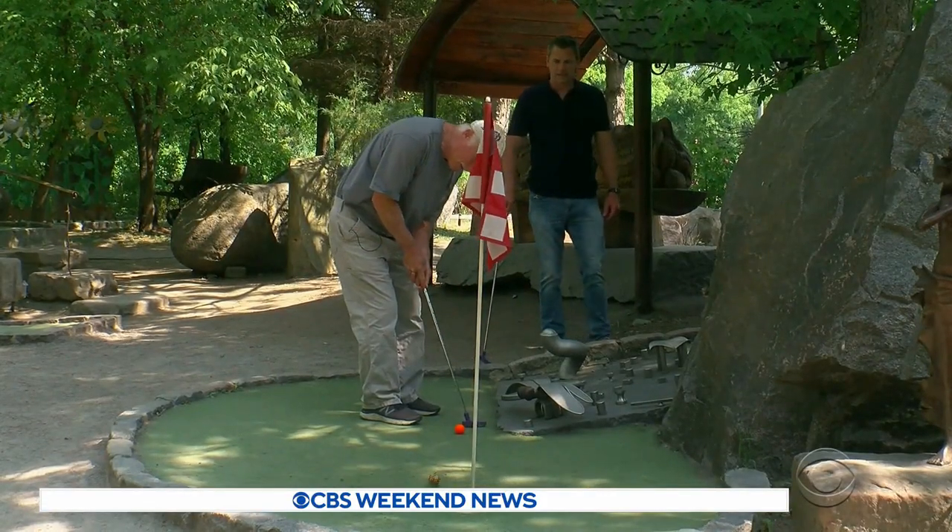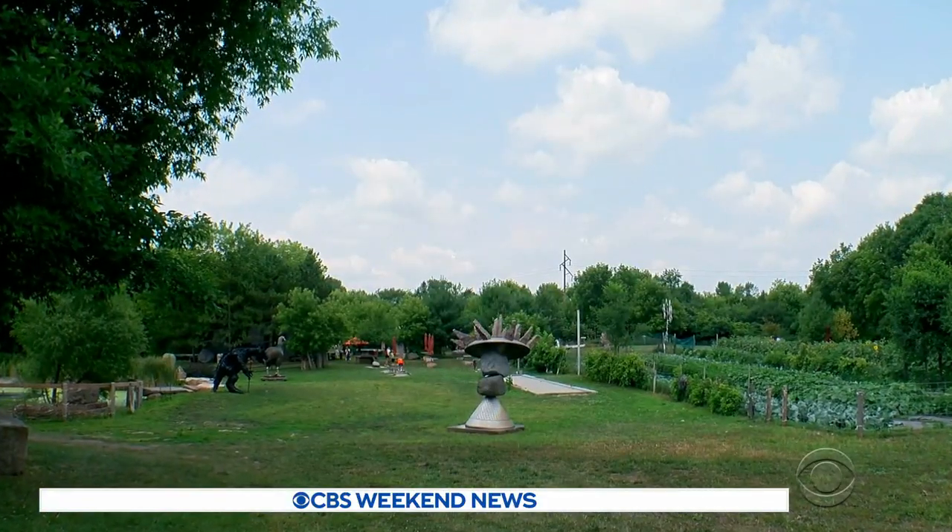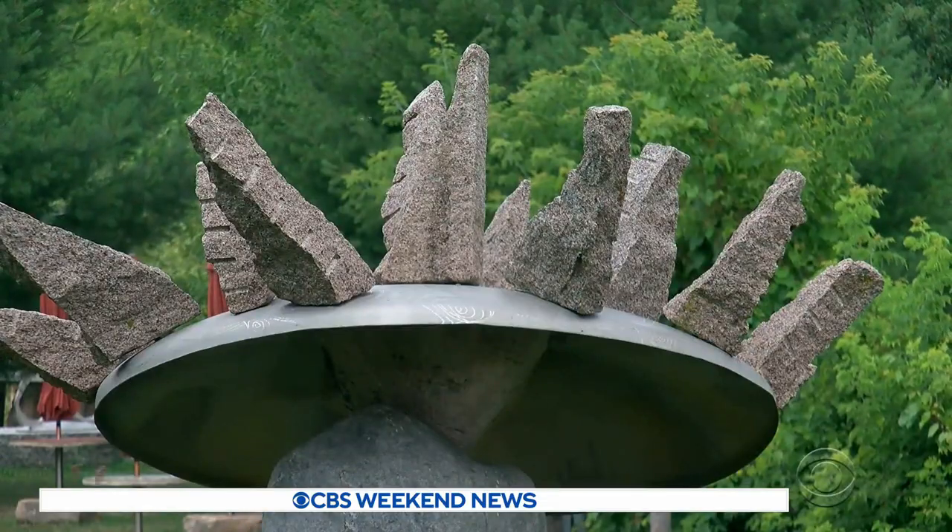When Bruce Stillman bought this 17-acre site, it was a hayfield. As a lifelong artist, he envisioned a sculpture garden, so he grew one.